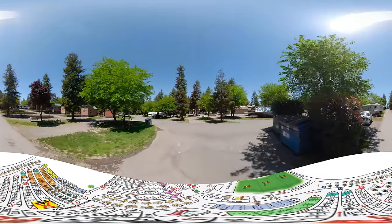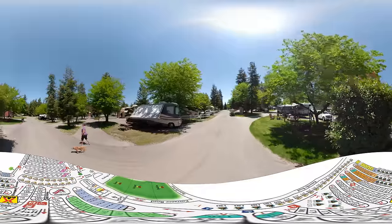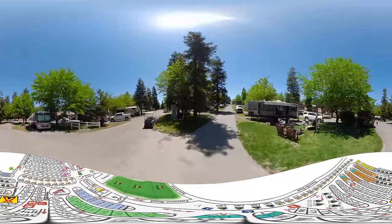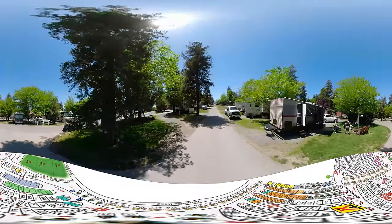We'll loop around the end of row Q and head back up with row Q on our right and row R on our left. For Q, you're looking at sites 222 all the way up to 230, and on our left sites 231 working its way up to 239.